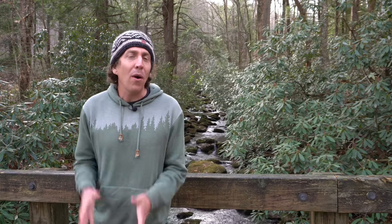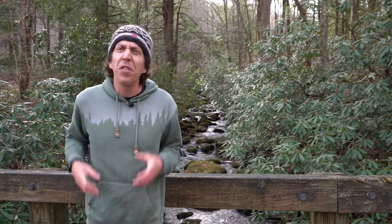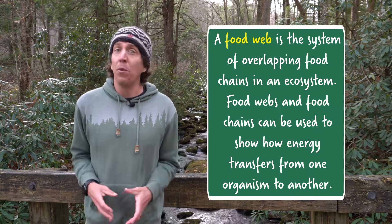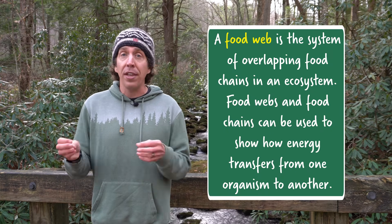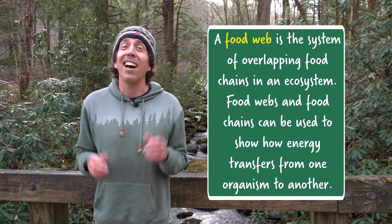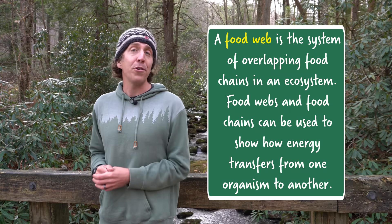It's not just important that we know how living things get energy — it's important to know how that energy is transferred between living things. We can show how energy flows in an ecosystem through something called a food web, and see how living things interact and influence each other. To teach us more about food webs is my friend and conservation biologist Brooke Mitchell Norman.